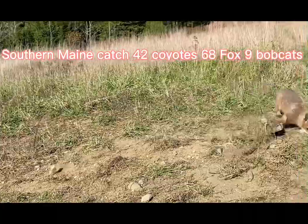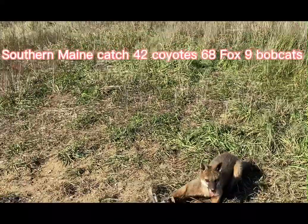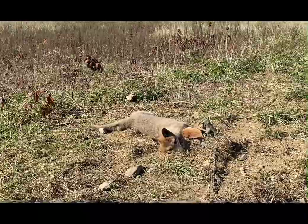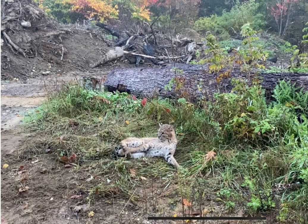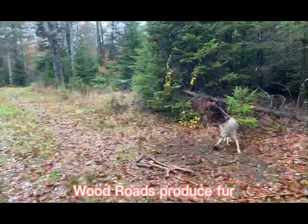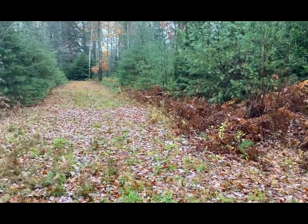Just wanted to show everybody — this is a gray fox. There's really nothing wrong with him other than he's a Samson fox. Another good trapping location right here. Got this coyote in the middle of this intersection.